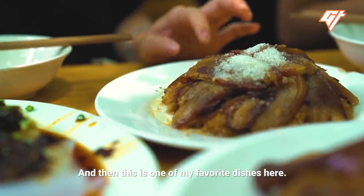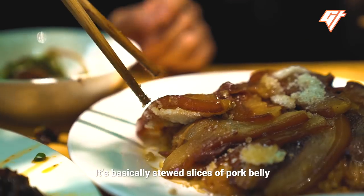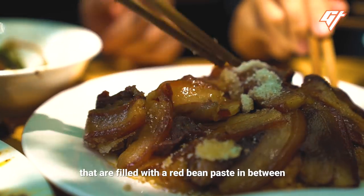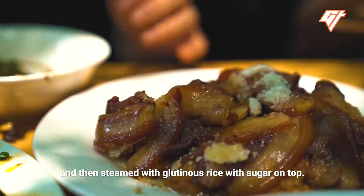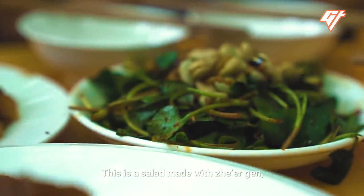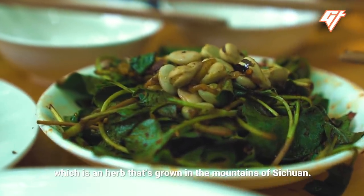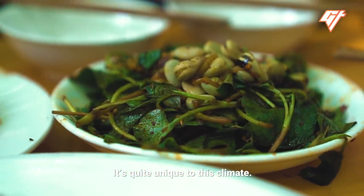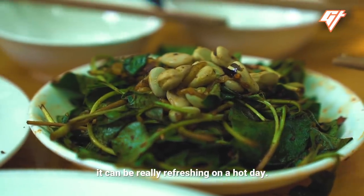One of Jenny's favorite dishes here is called Tian Shao Bai — stewed slices of pork belly filled with red bean paste in between, then steamed with glutinous rice with sugar on top. There's also a salad made with Zergen, an herb grown in the mountains of Sichuan, quite unique to this climate. Made with chili sauce into a salad, it can be really refreshing on a hot day.